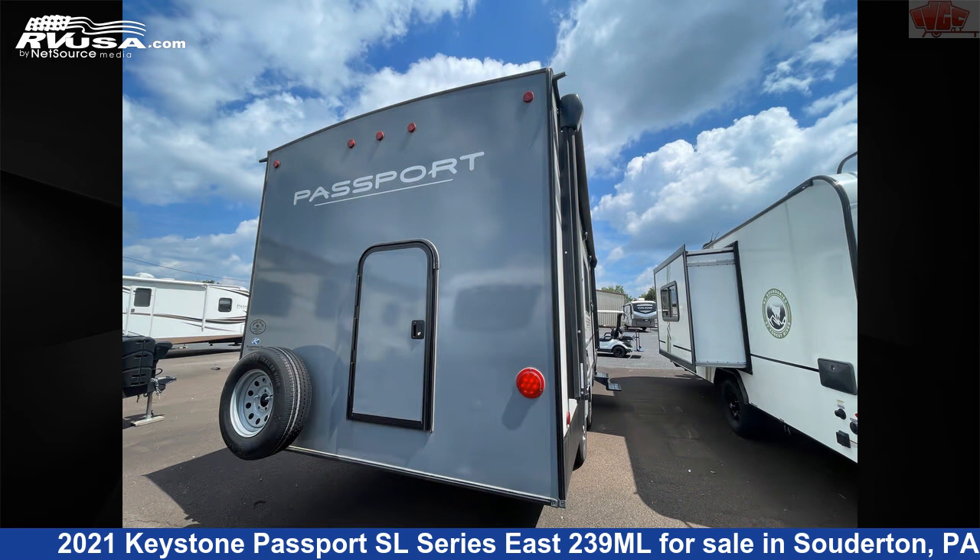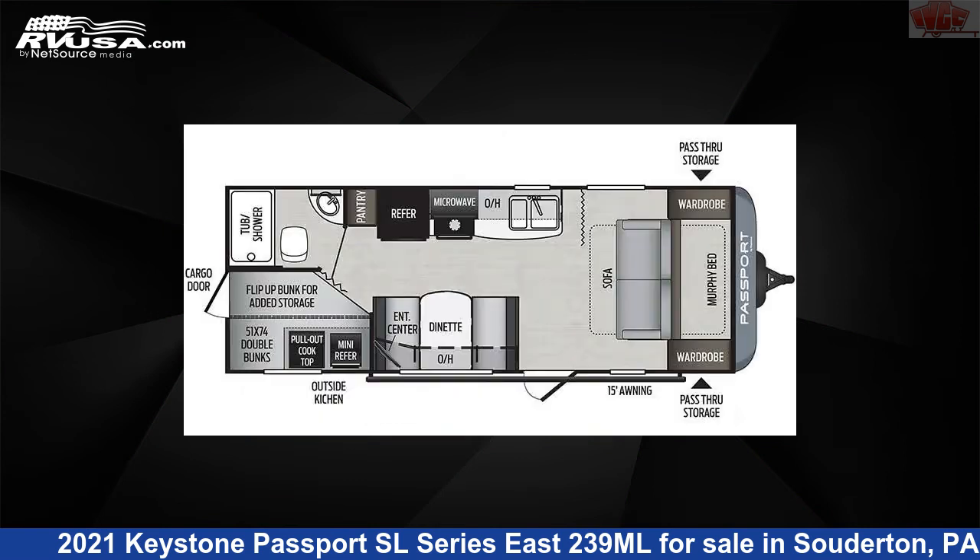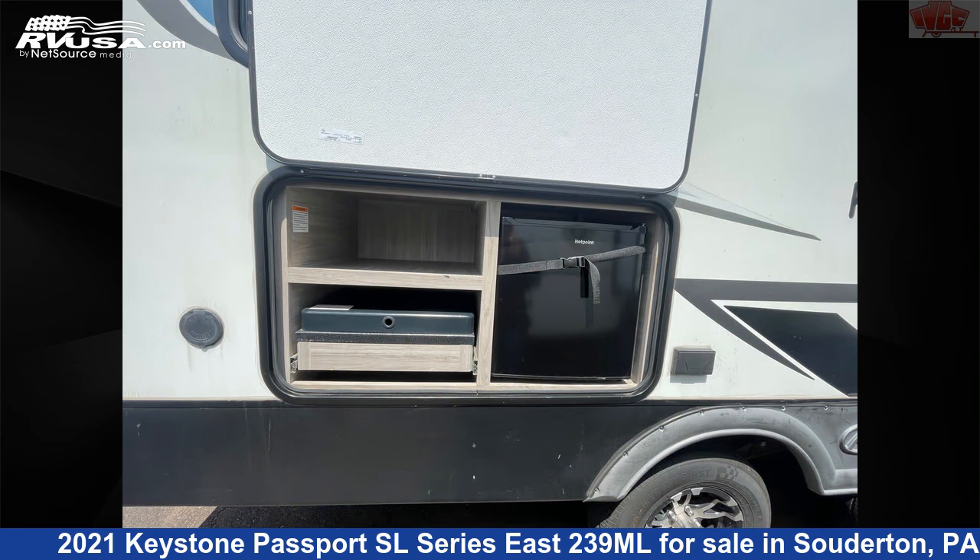This used Keystone is 25 feet 5 inches in length and features sleeps 8, TV, smoke detector, leveling jacks, water heater, oven, spare tire kit, CO detector, awning, skylight, air conditioning, and 43 gallons fresh water capacity.